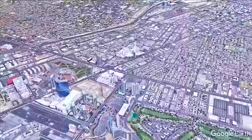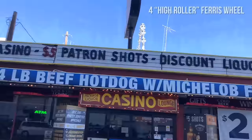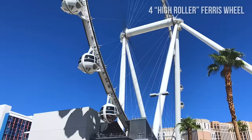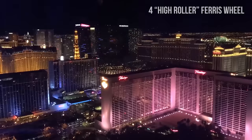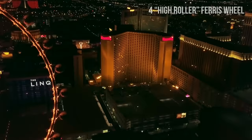Number 4: High Roller Ferris Wheel. The High Roller Ferris Wheel offers 360-degree views of Las Vegas Valley. At 550 feet tall, the High Roller is currently the largest ferris wheel in the world. Take a 30-minute ride in one of its 28 cabins, or even select one of their open bar cabins and have a party or a celebration high above Las Vegas.